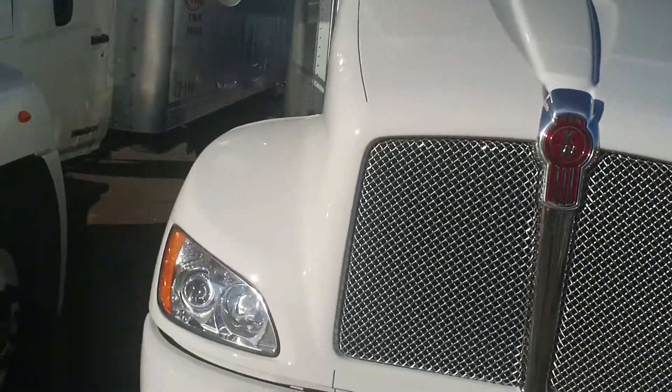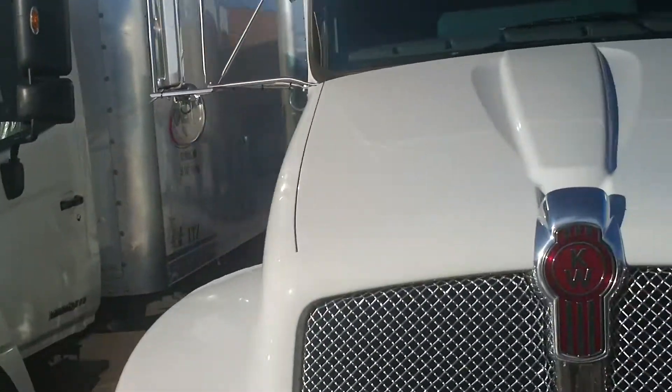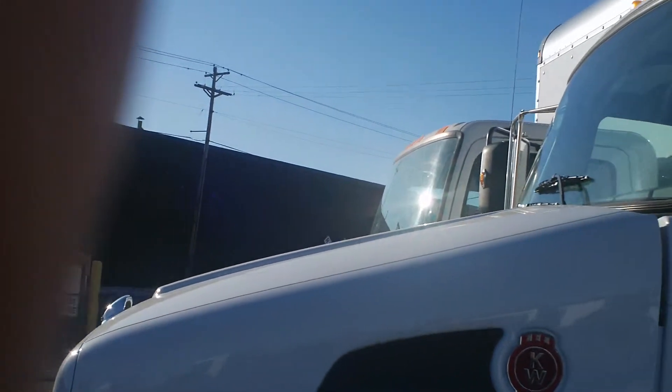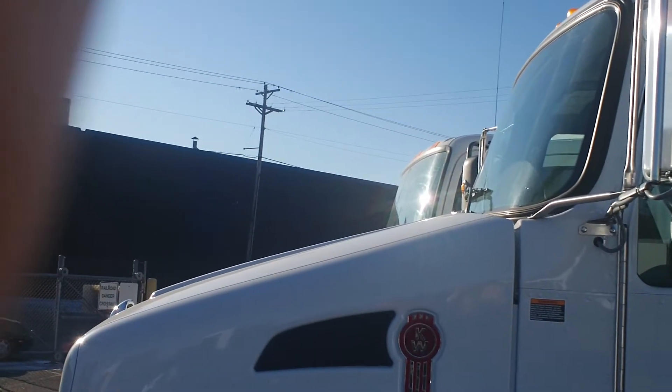Going over here to show you the profile of the two trucks — you can see the profile of the Hino compared to the Kenworth. The 20-degree slope on the Kenworth gives us the greatest forward visibility in class.